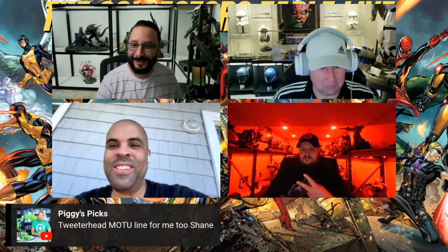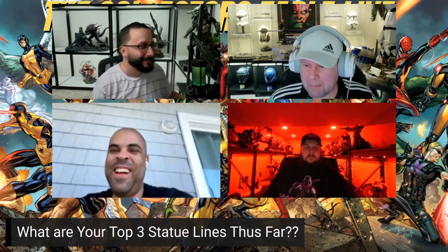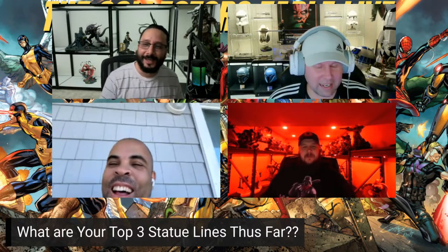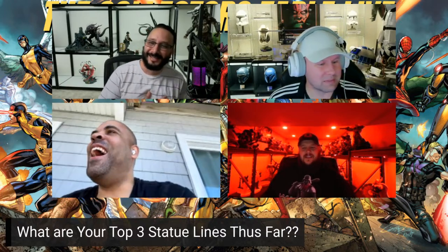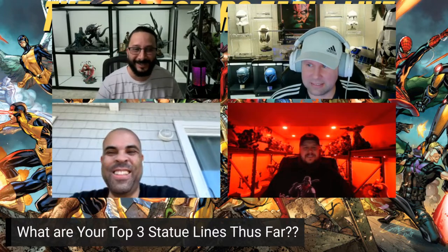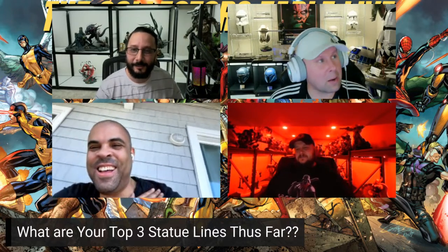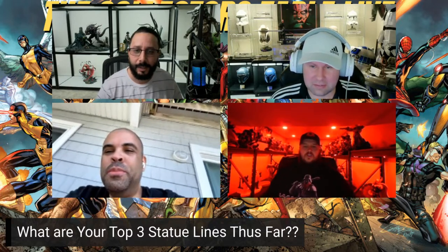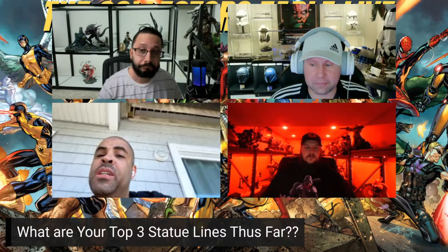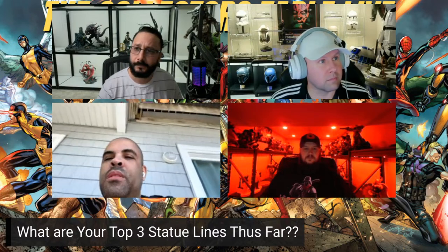Every time you see a Predator statue it's just some of the best sculpted and painted work out there. Adam still goes down to his man cave and stares at the Jungle Hunter — especially when the lights are dim and it's just standing there. Crippler adds an honorable mention: XM's Samurai line, which is very consistent. He could easily swap it into his top three.